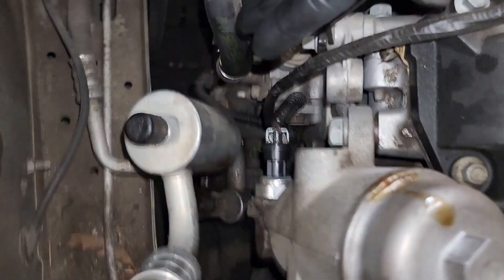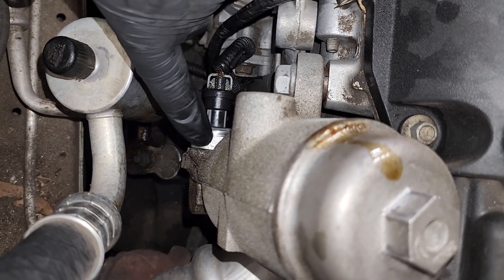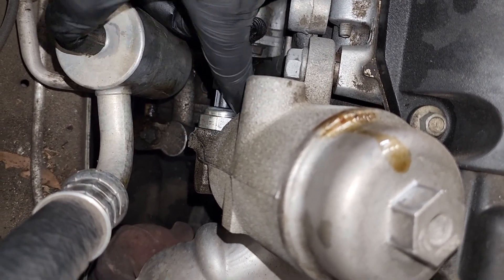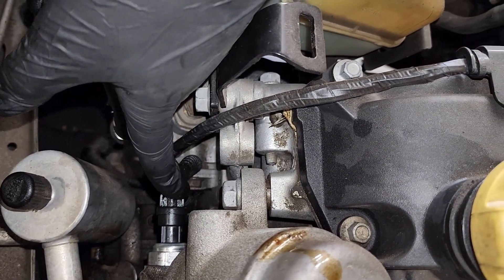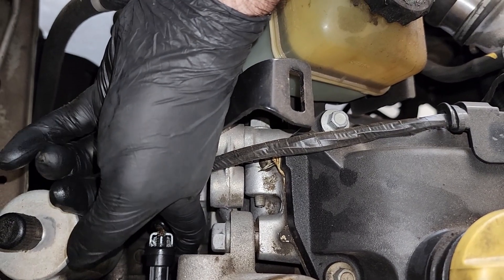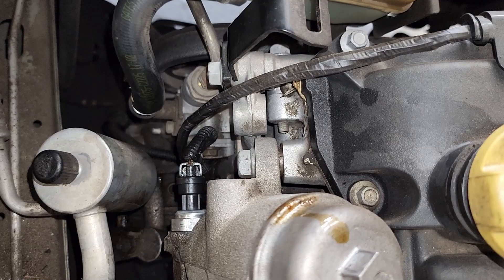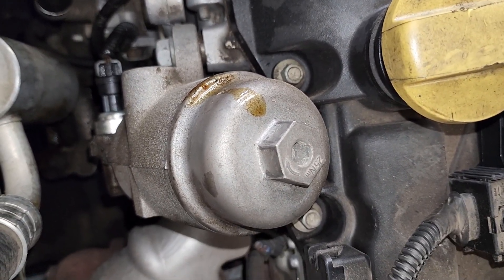Put the new one back in — there's an O-ring, so don't overtighten it. The O-ring does the job for you; just tighten it a little bit. Put the connector back — find the tab on the connector, line it up, and push it in. That's it. Put the airbox back and the drain back in the car.